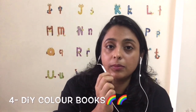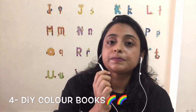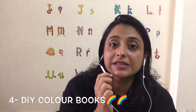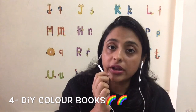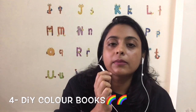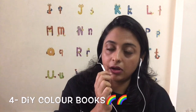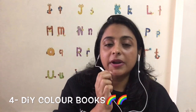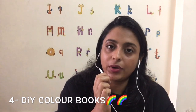The fourth way is a DIY color book, which is a very fun activity. Tell your toddler to collect all objects of the same color, draw them in a book, and color them. If they haven't started drawing yet, you can print out images of objects of the same color and tell your toddler to paste all those prints in one book, so they can look at it over and over again.